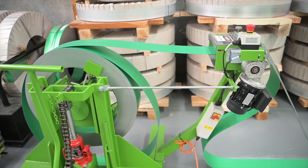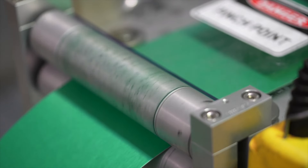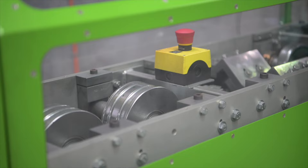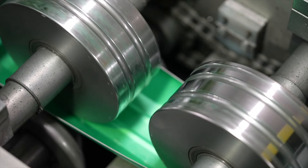First of all, we start with our power decoiler, which loads the steel and moves it to our inline feeder. Once in the inline feeder, it feeds into our rollers, which are self-adjusting using a Bellevue washer. It'll change the rollers depending on the gauge of steel that you're using.